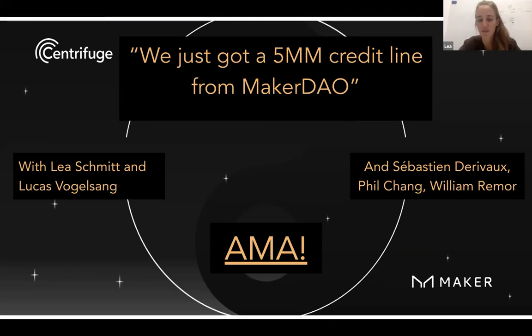Sure. Everyone's familiar with Lucas. We have Seth and Will joining us from the Maker Real World Finance Core Unit. They have been seeing our face a lot lately in the last few months. We have been working with both of them mostly on the risk evaluation and due diligence for the different asset originators that we're navigating through the Maker governance process. Seth is going to give a short run-through of the NewSilver due diligence.